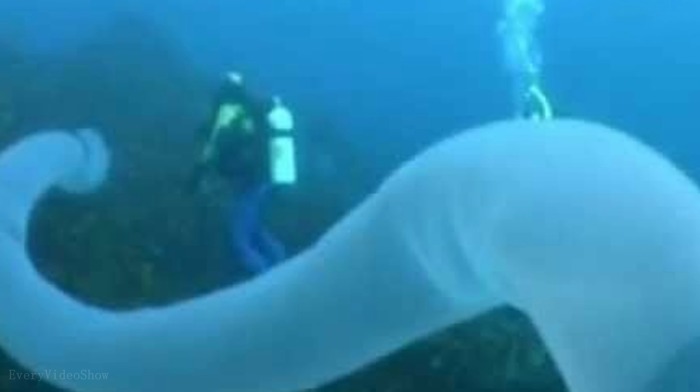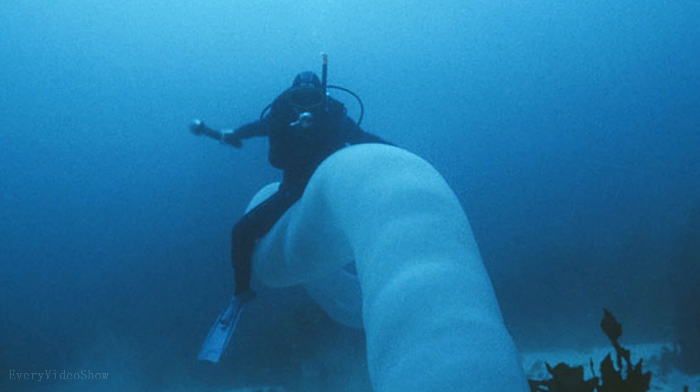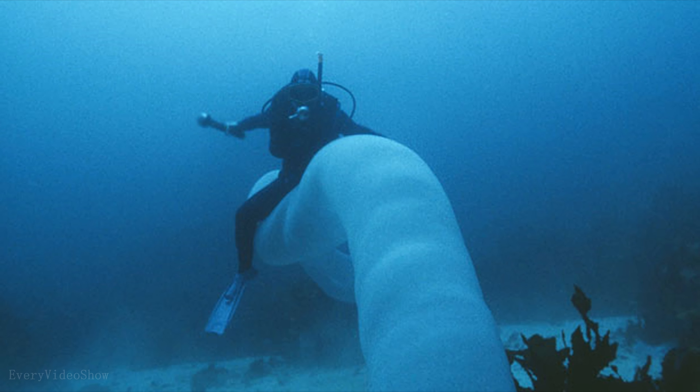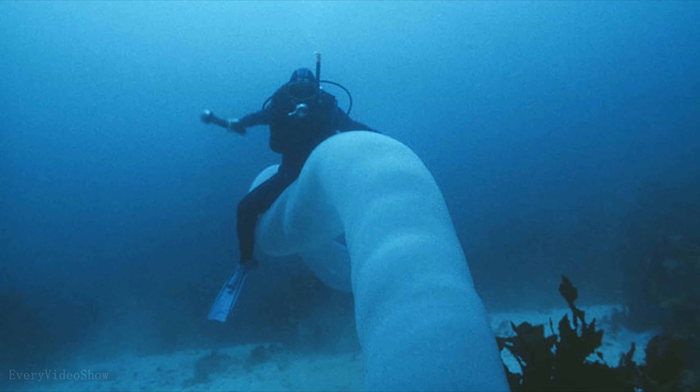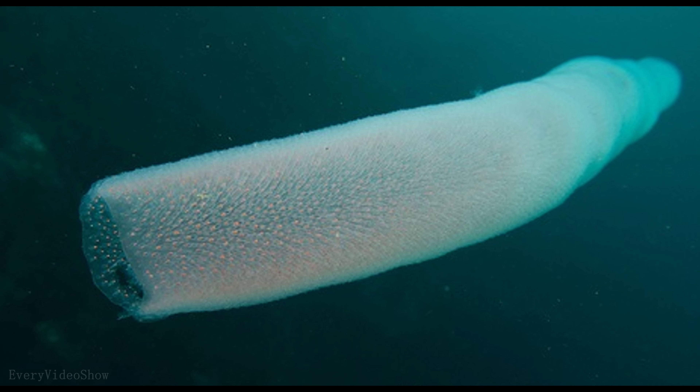This is a giant pyrosome. It is found in warm oceans and can grow up to 20 meters long. It is described by divers as touching a very soft, feathery giant snake — very fuzzy and cuddly. Their body glows in the dark in blue and green light.